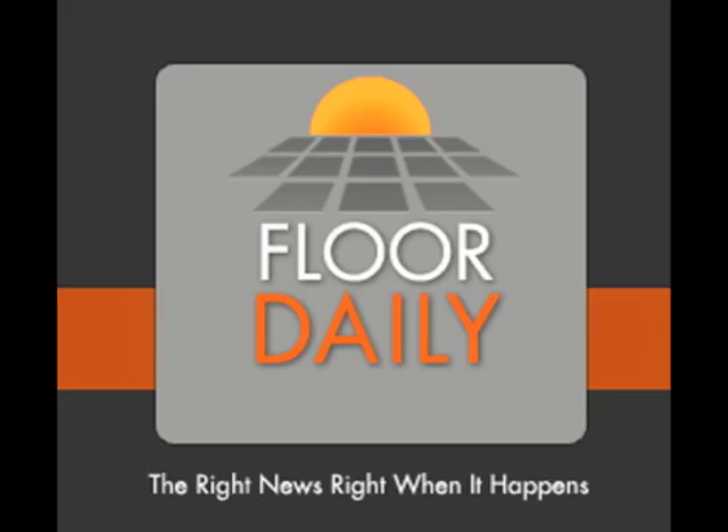All right, great. Well, I look forward to being there. Thanks for the update on this. Again, been talking to Chris Stolpen, the Senior Vice President of Design with Tarkett, and you've been listening to Kemp Haar and FloorDaily.net. Thank you.